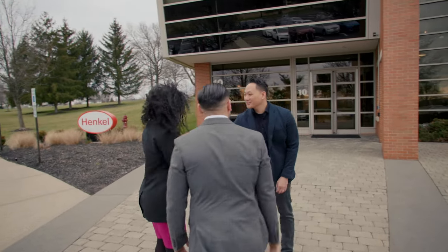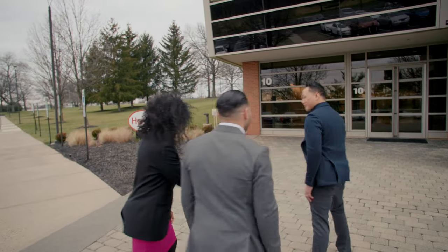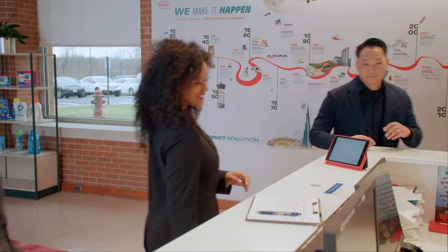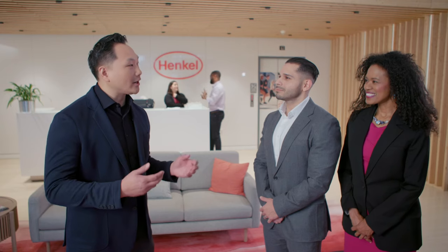Welcome to the Technology Center Bridgewater. At this state-of-the-art technology and customer experience center, you can collaborate with Henkel adhesive technologies experts to bring your sustainable solutions to life. Let's partner for your future challenges.